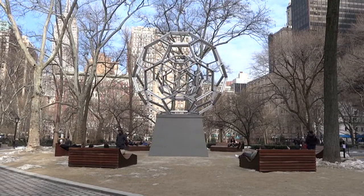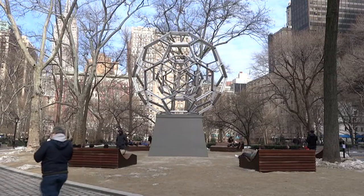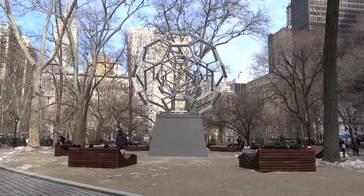The work discussed in this video was exhibited in Madison Square Park in Manhattan from October 25th, 2012 through February 15th, 2013. It was commissioned by the Madison Square Art Program, or Mad Square Art.